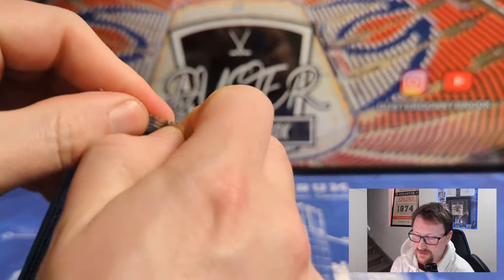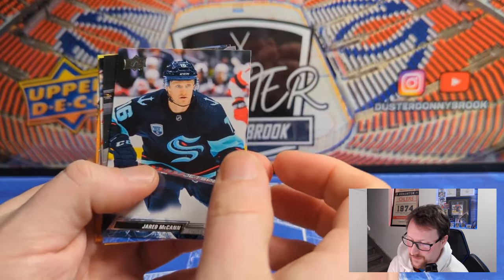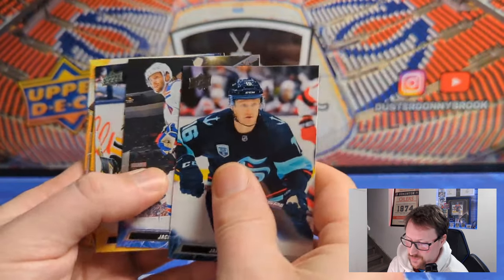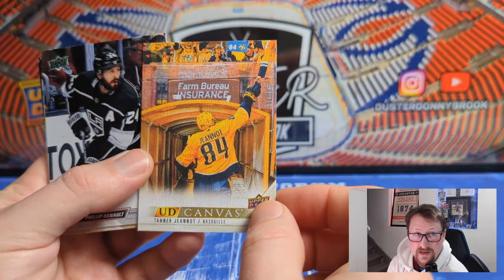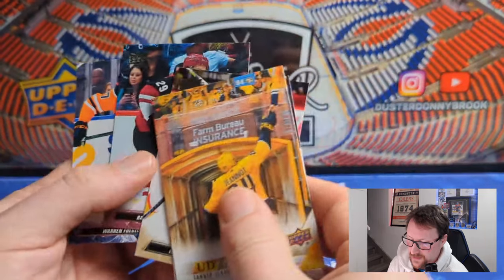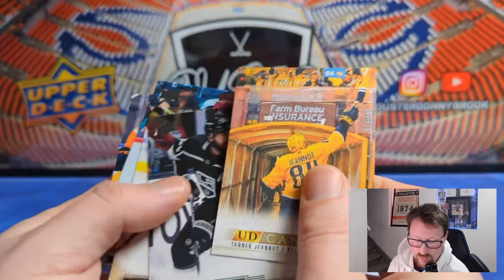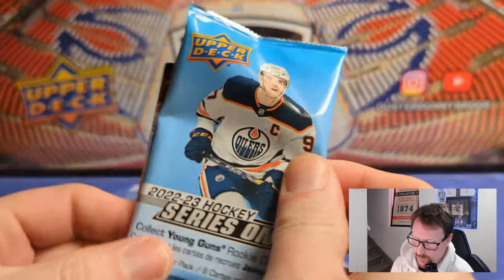Looks like we have an upside-down Canvas in this pack — let's see what that is. Jared McCann, Jacob Trouba, Linus Ullmark, and an upside-down Canvas of the Pride of Estevan — Tanner Jeannot — Philip Danault, William Carrier, Barrett Hayton, and Warren Foegel. Three packs in and we finally have an actual insert, not a hit but at least an insert. Blaster boxes can definitely be rough.